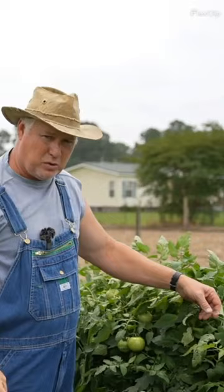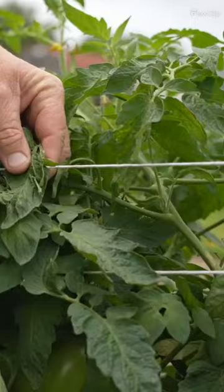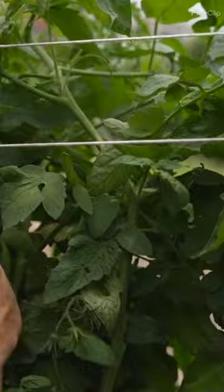Having a good trellis system and trellising them well — I've got this Florida weave here with several strings on it. But the wind didn't hit it sideways, it hit it straight on, so I had very little damage on this tomato crop right here.